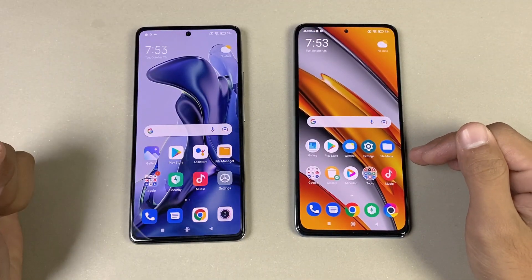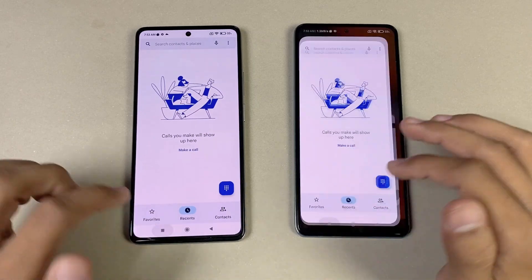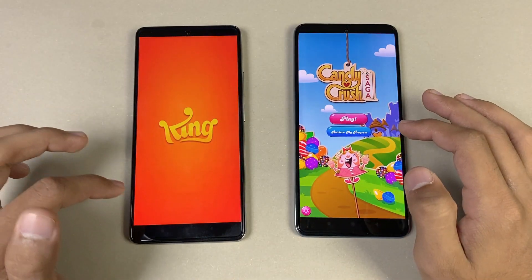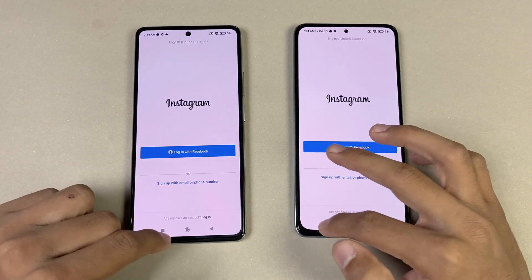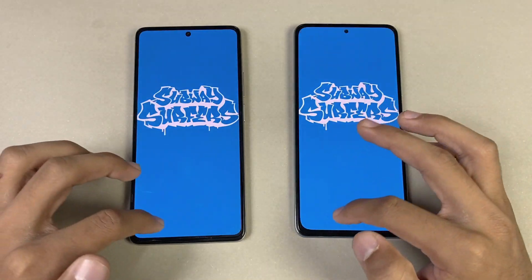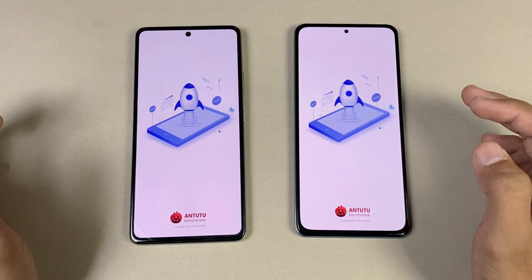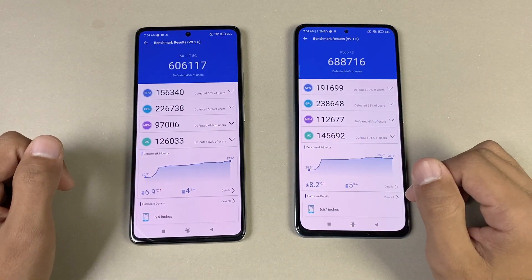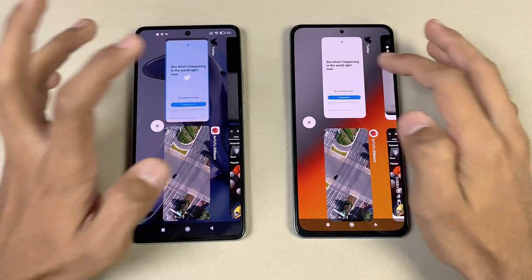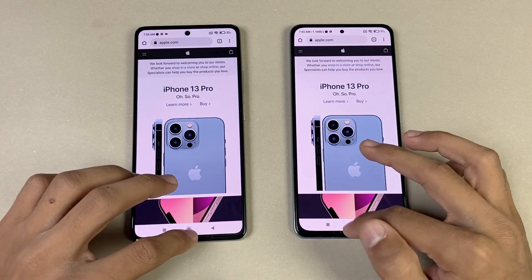Now let's check RAM management on both phones — both have 8GB of RAM. Phone dialer: no refresh. Settings: no refresh. Amazon Shopping: in-app refresh on both. Candy Crush Saga: refresh on the 11T. Instagram: refresh on the 11T. Pinout: refresh on the 11T. Spotify: refresh on both. Subwoofer: refresh on both. Torrent 2: refresh on both. AnTuTu: in-app refresh on both. PUBG Mobile: refresh on the 11T. TikTok: in-app refresh. Zedge loaded back in the browser fine.